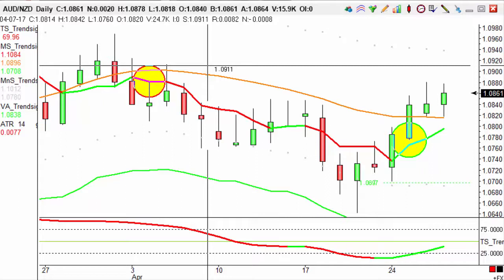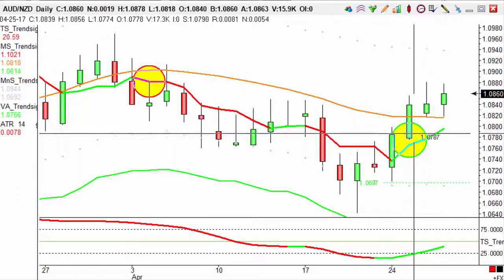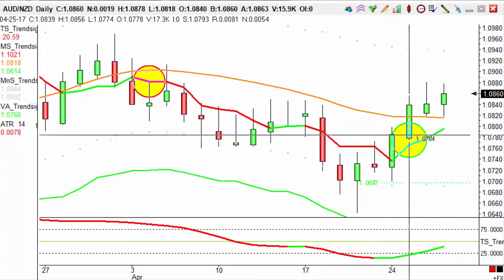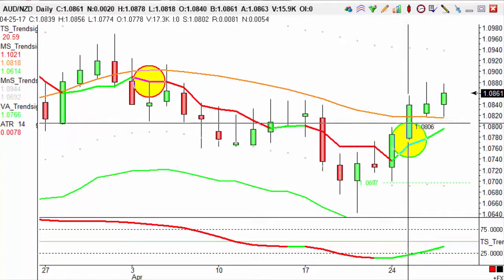We've got a live trade open at the moment. It hasn't hit out yet, but it's on its way. We've got a Sniper D1 that occurs here on the 25th, so two days ago, and it's gradually running up.